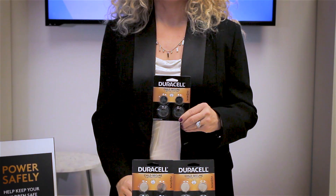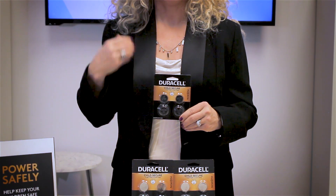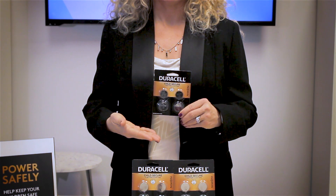Also, Duracell has a tough, durable, double blister packaging that is nearly impossible to open with bare hands. Trust me, I have tried.